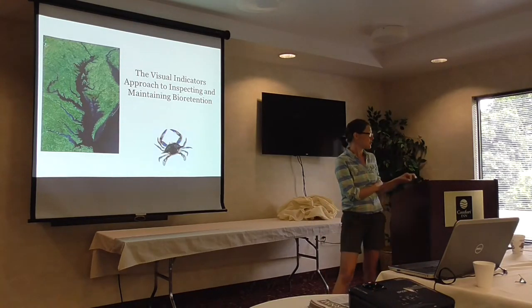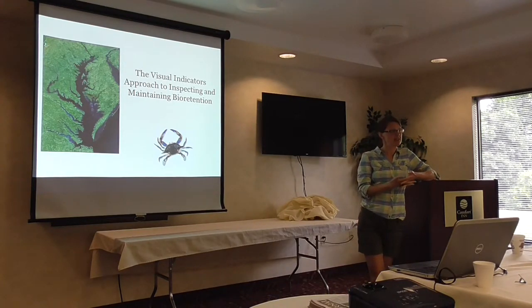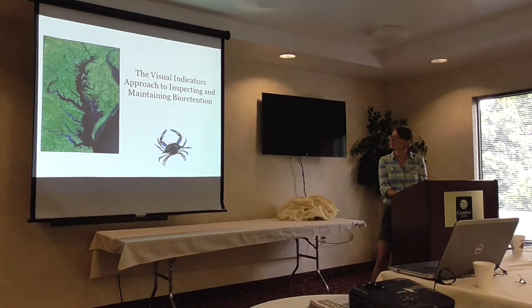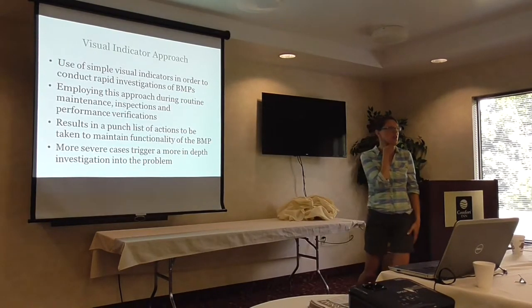The key to the visual approach is that whoever's doing the inspection — if it's not an engineer, just a trained individual — they have to understand how these practices are supposed to operate. In your packets you had a very colorful flow chart. That's what I'm going to be talking about today.